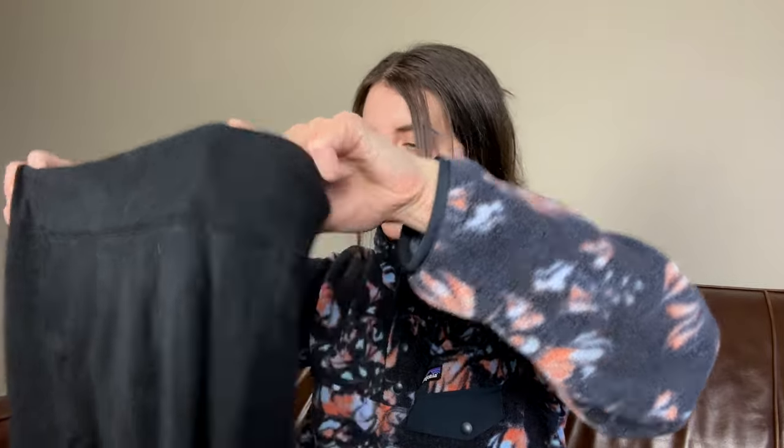This is a pair of Eileen Fisher pull-on pants and I think these are kind of awkward to photograph with these pockets. I'm just going to go ahead and donate these. Eileen Fisher pants can do pretty well but I just don't know how those ones are going to do. I'm making ruthless decisions over here.